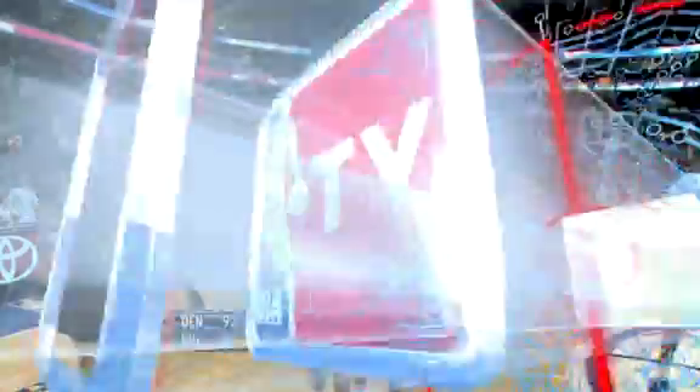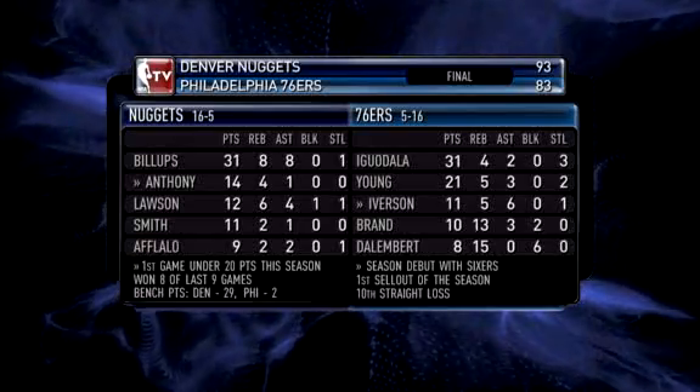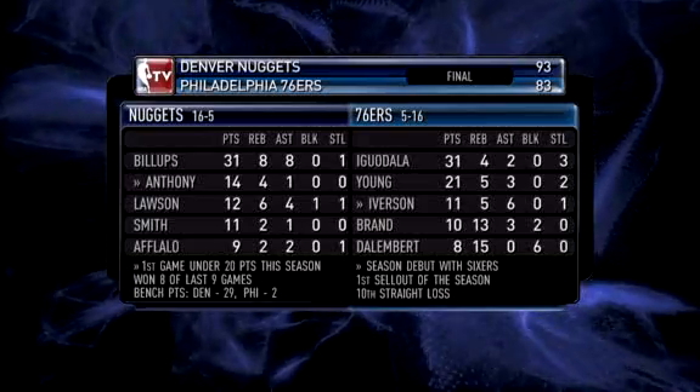They played a small lineup, but that small lineup played huge for Denver in the second half. And for those of you not that hip with Colorado geography, Aurora is a city in Colorado — actually a suburb of Denver.